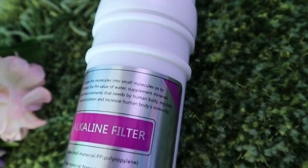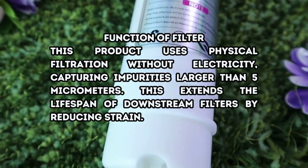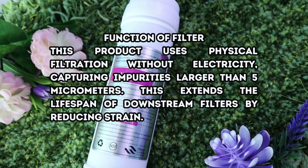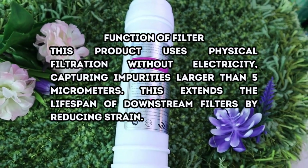Alkaline Filter has an 8 to 12 months lifespan. This product transforms water molecules, increasing pH value, and supplying vital minerals and trace elements for the body. It improves microcirculation and strengthens immunity.